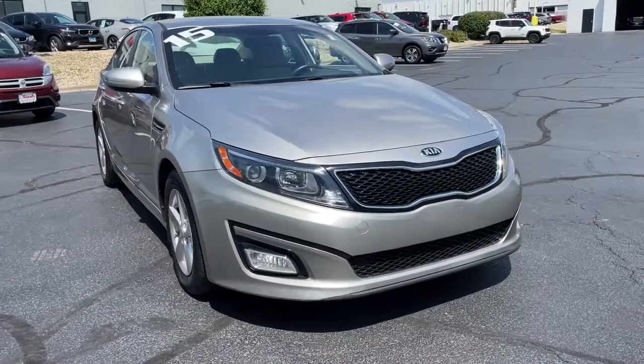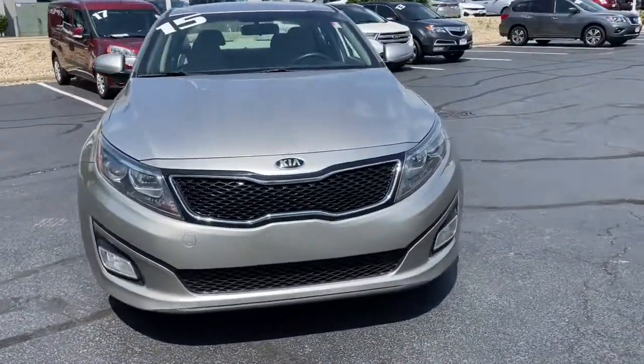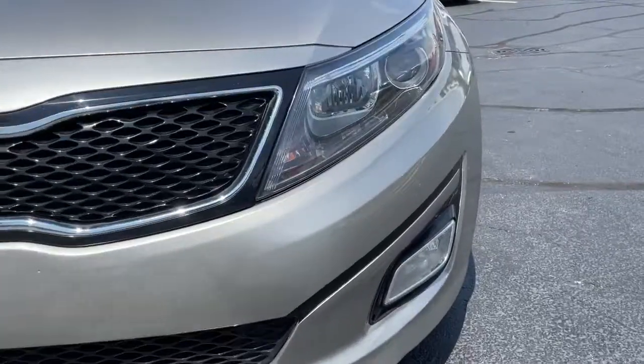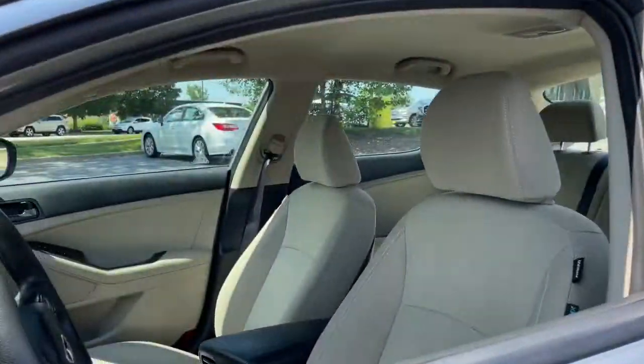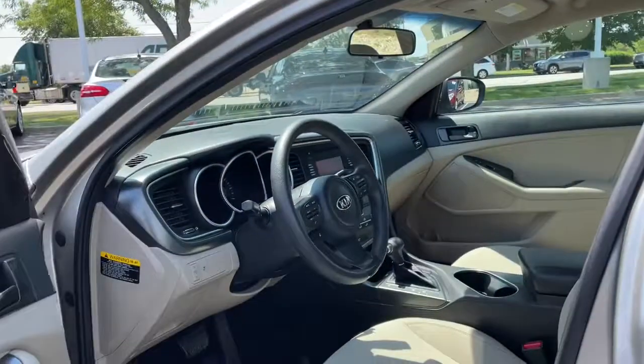You just found the 2015 Kia Optima. This vehicle still has fewer than 70,000 miles on the clock, so it won't last long. Take a closer look at this handsome and capable Optima.